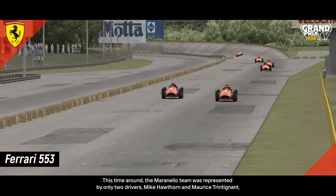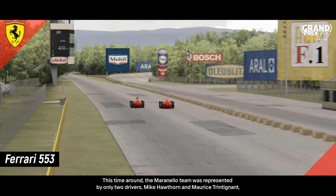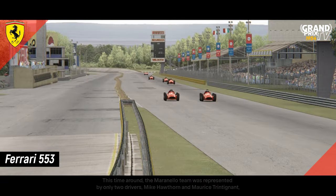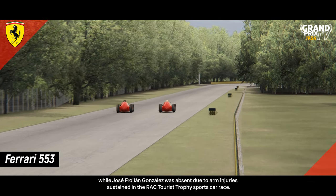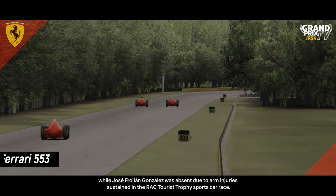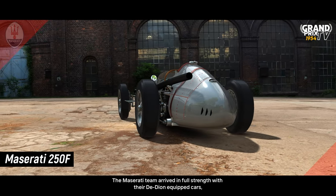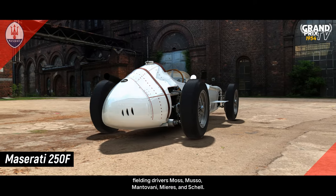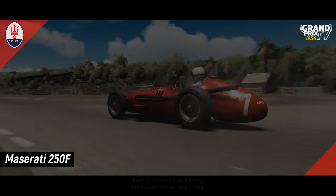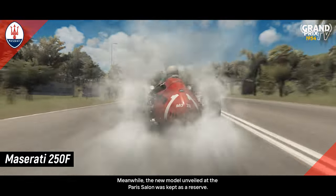This time around, the Maranello team was represented by only two drivers, Mike Hawthorne and Maurice Trintignant, while José Froilan González was absent due to arm injuries sustained in the RAC Tourist Trophy sports car race. The Maserati team arrived in full strength with their De Dion-equipped cars, fielding drivers Moss, Musso, Mantovani, Mieres and Shell. Meanwhile, the new model unveiled at the Paris Salon was kept as a reserve.